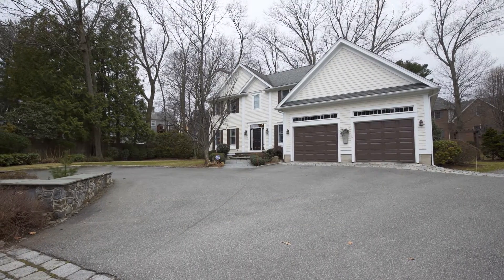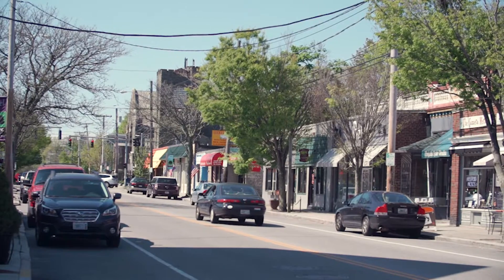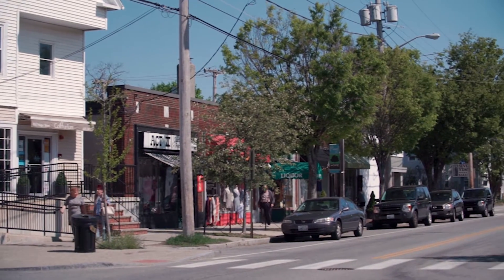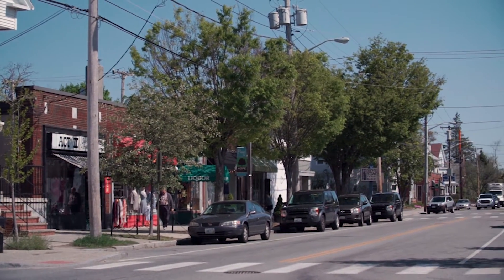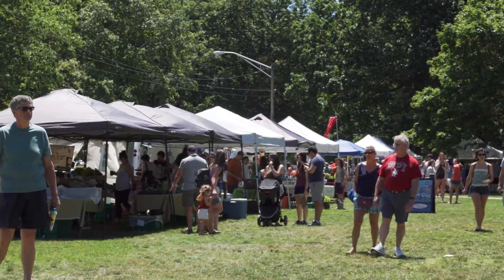Ideally located on a quiet street steps from Blackstone Boulevard, this property is just a short walk to the wonderful collection of shops and restaurants along nearby Hope Street. Only a couple of blocks from the playground and farmers market at scenic Lippett Memorial Park.